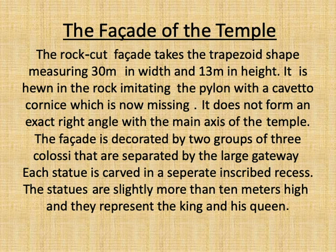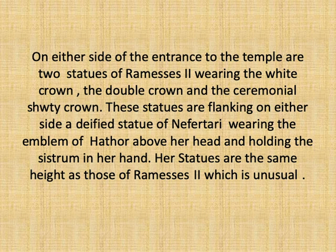The magnificent facade of this rock-cut temple takes the trapezoid shape, measuring 30 by 13 meters, imitating the pylon. It does not form an exact right angle with the main axis of the temple. The facade was decorated from the top by a cavetto cornice, which is nowadays missing. It is also decorated by two groups of three colossal statues separated by a large gateway, each statue carved in a separate inscribed recess with names and titles of King Rameses II. The statues are more than 10 meters high and represent the king and his queen.